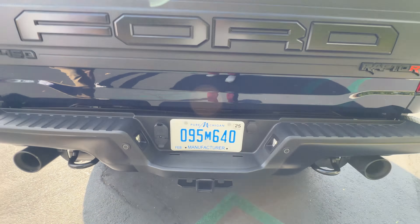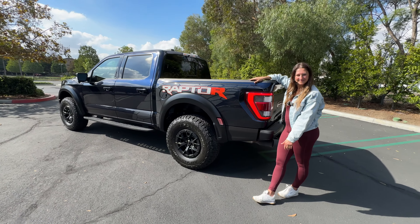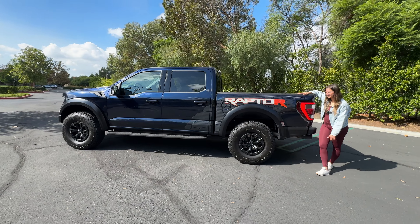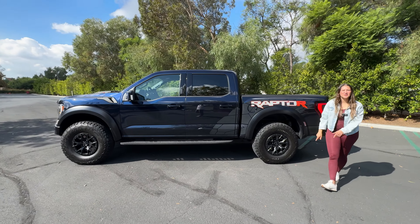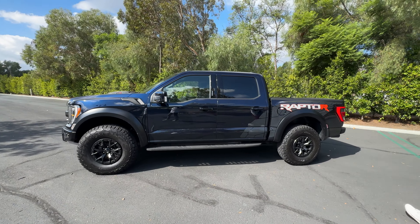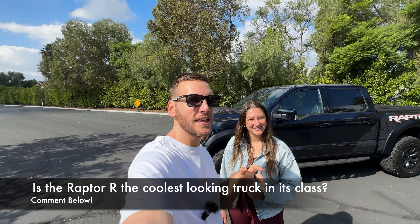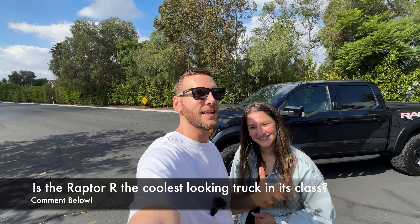The tail lights are also LEDs with LED turn signals. It looks really good. In summary, how cool do you feel driving around in this truck? Unmatched levels of cool — it's like a big kid Tonka truck. It's meatier than a Silverado ZR2 and more proportional with the big tires than the Ram TRX. Do you think this is the coolest looking truck in its class? Let us know in the comments.